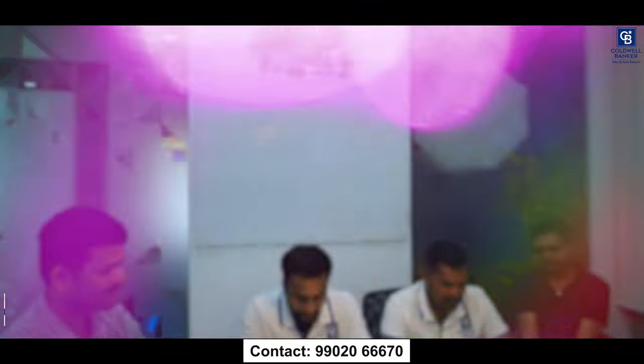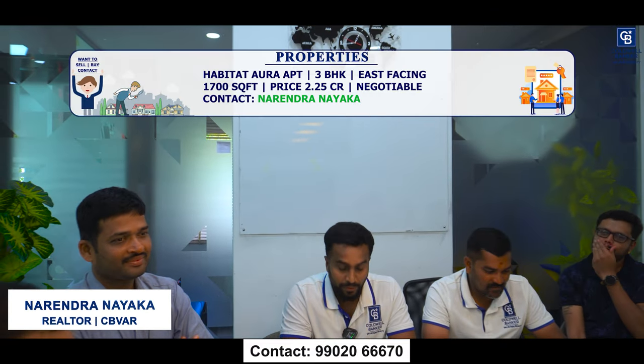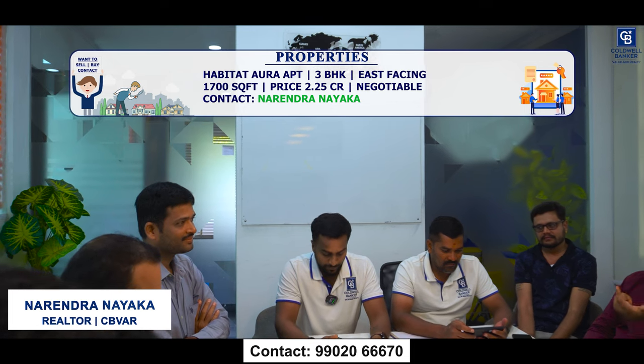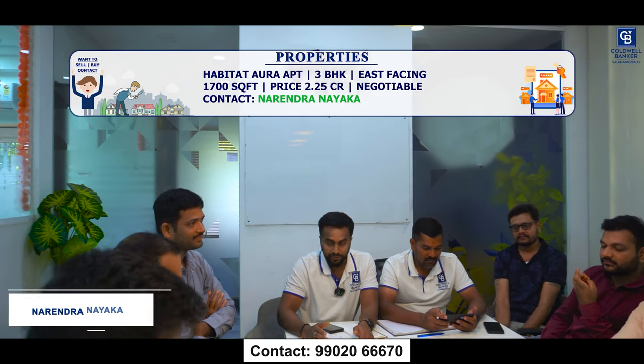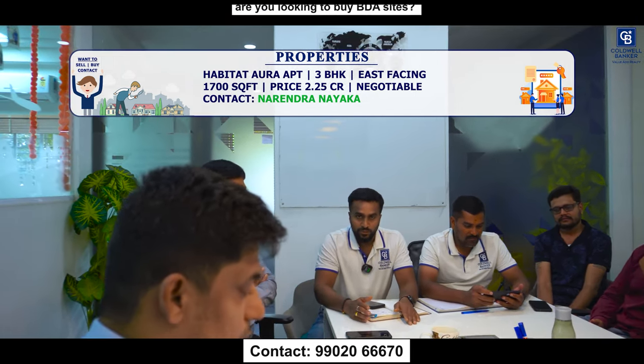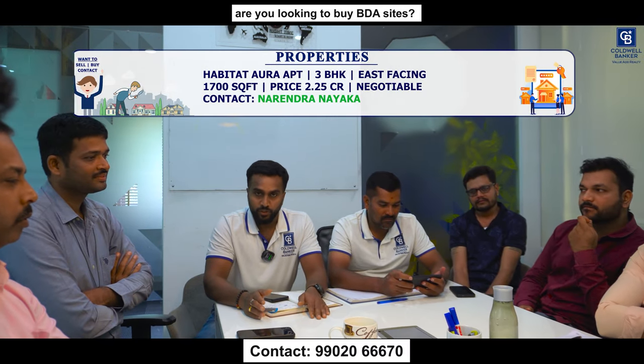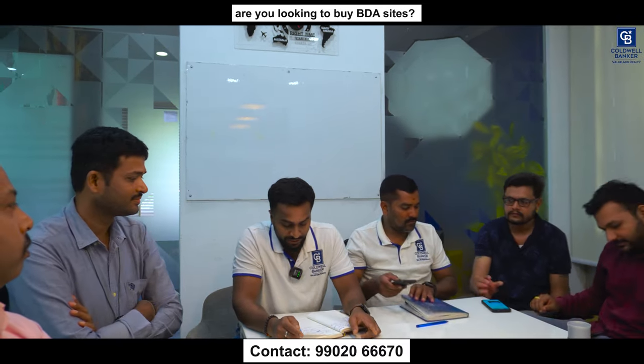This week I am focusing on a brand new apartment for sale on Bannerghatta Road — project name Habitat. It's a 3 BHK, east-facing property, 1,700 square feet, on a higher floor. Quoted price is ₹2.25 crore, negotiable. I also have a requirement in Jayanagar for an NRI client — a 40x60 site. They are expected to arrive next month.